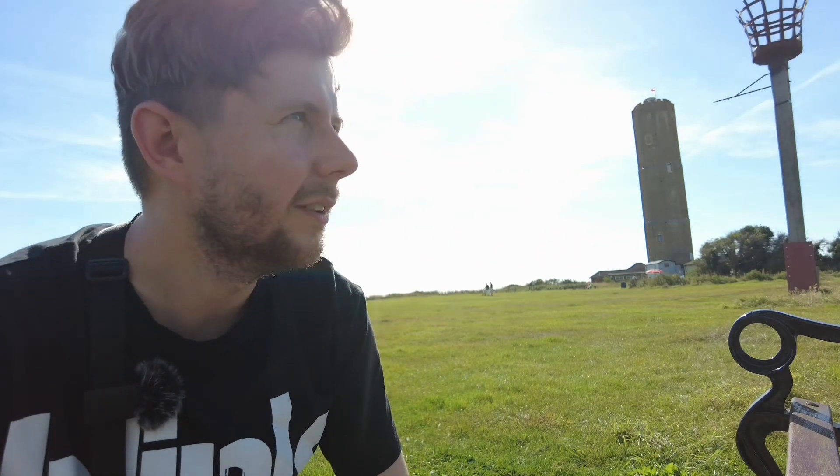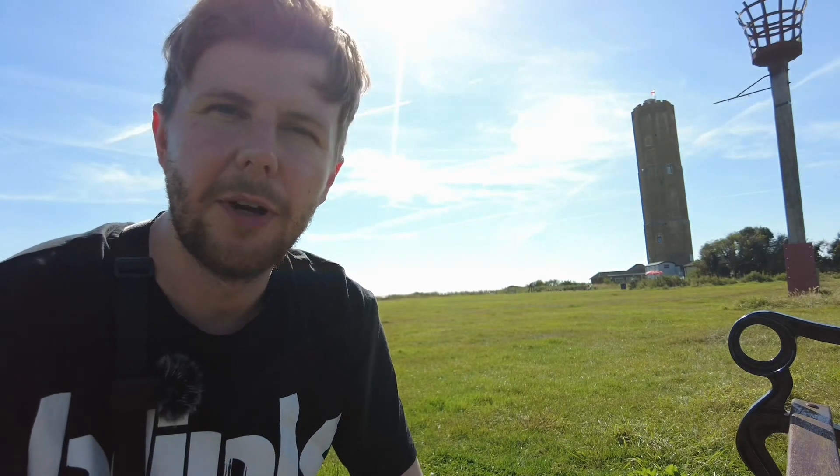Hi everyone, welcome back. What is this weather? Where am I? This is late September and I feel like I'm in Club Tropicana. That behind me is Naze Tower. I'm in Essex today, Walton-on-the-Naze. I'm going to make my way down towards Walton Pier so I can see everything along the way, then you can see the seafront and the pier, the attractions. If you're new to the channel, please subscribe, and if you could leave a thumbs up below that would really help me out. It's the last hurrah of summer. Welcome to Walton-on-the-Naze. Let's go.